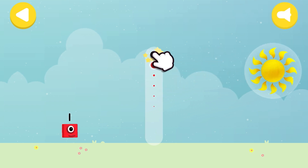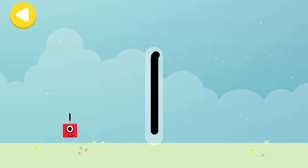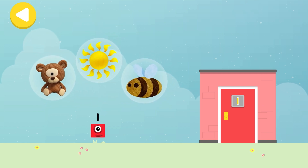Have another go! One teddy! You made writing magic! One bee! One sun! One teddy!